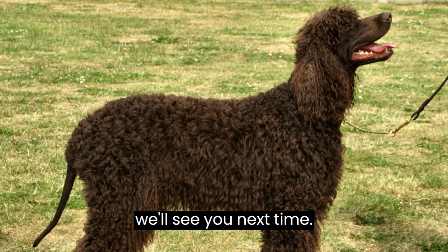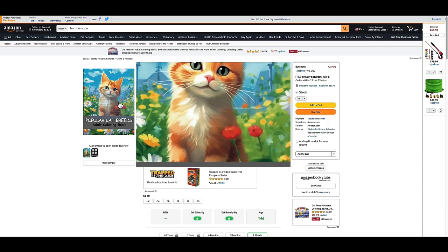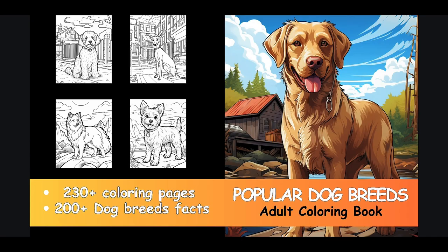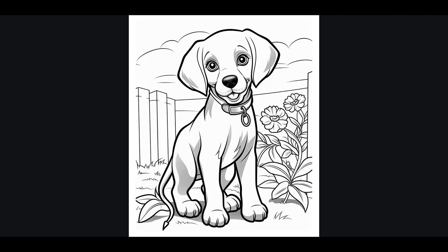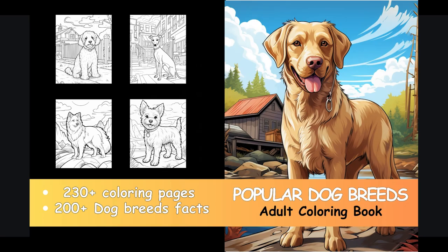Our incredible coloring books are now live on Amazon and you won't believe the price — just $9.99 each. We currently offer captivating dog and cat versions, and we're expanding our collection to include even more fascinating animal species. Discover over 150 beautiful breeds of cats and dogs to color, accompanied by 150 plus astonishing facts about each breed. Simply click the link in the video description or check the pinned comment to secure your copy now.